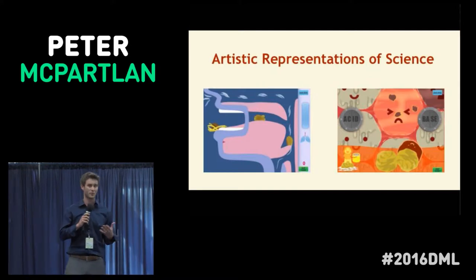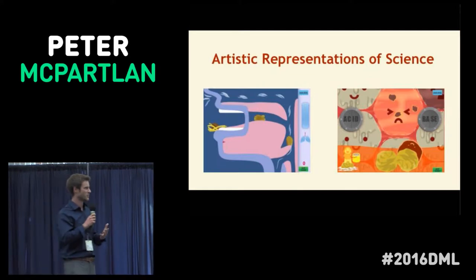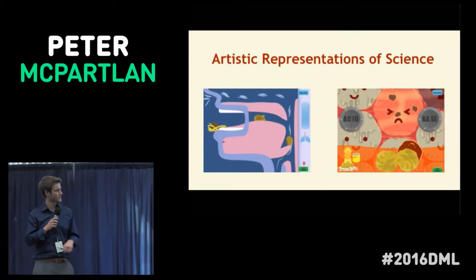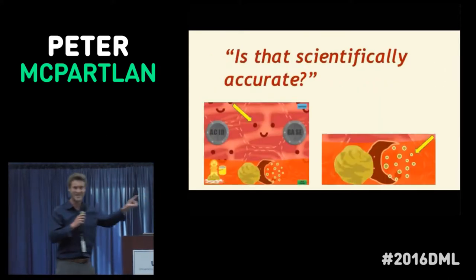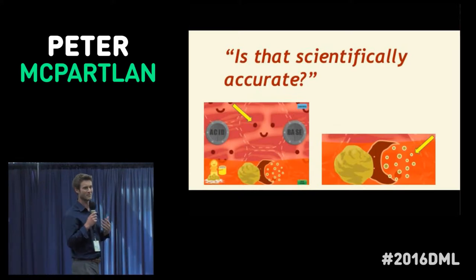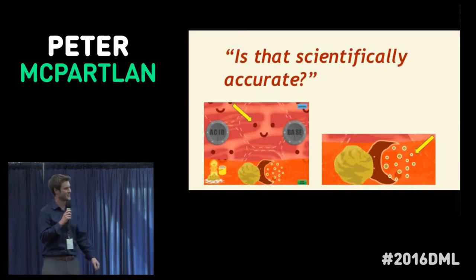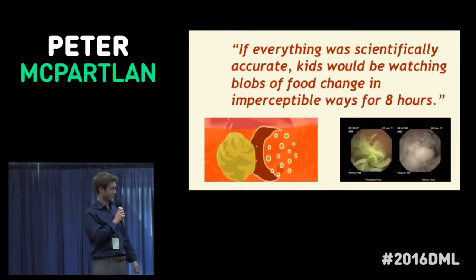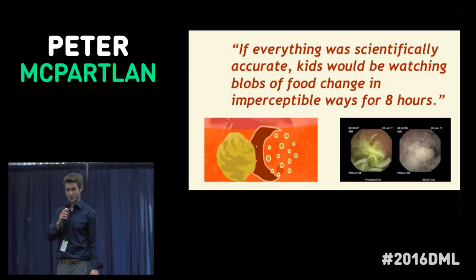This bigger philosophical issue came up when we were talking about how to represent what digestion looks like — what does it mean to animate what it looks like when food gets broken down? Eventually the question came up: is that scientifically accurate? I get it — that represents food being broken down to me, but does it really explode into a bunch of tiny little pieces like that? The response eventually came: if everything was scientifically accurate, kids would be watching blobs of food change in imperceptible ways for eight hours.